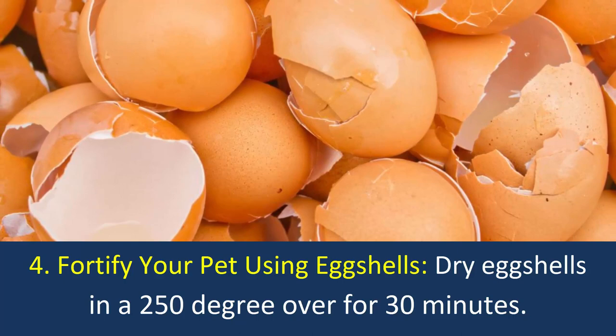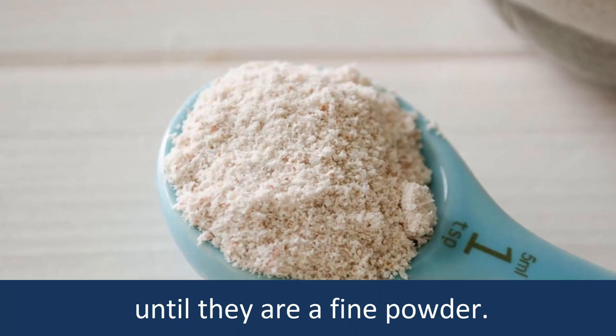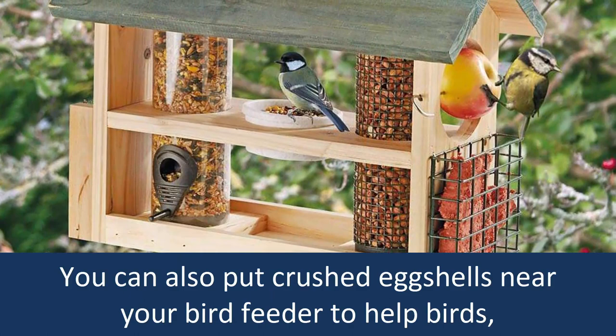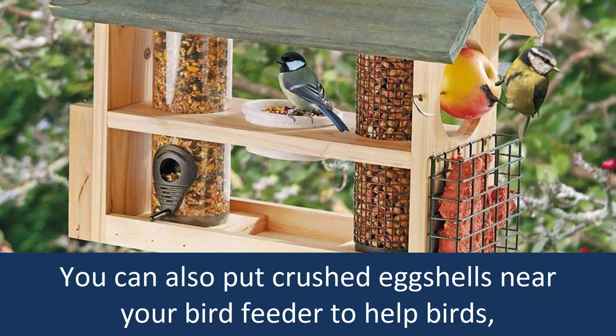Number 4: Fortify your pet using egg shells. Dry egg shells in a 250-degree oven for 30 minutes. Then put them in a plastic zipper bag, seal it, and crush the shells with a rolling pin until they are a fine powder. Put this into your dog's food as a great calcium supplement to help its bones and teeth. You can also put crushed egg shells near your bird feeder to help birds, especially females, get some extra calcium in their diet.